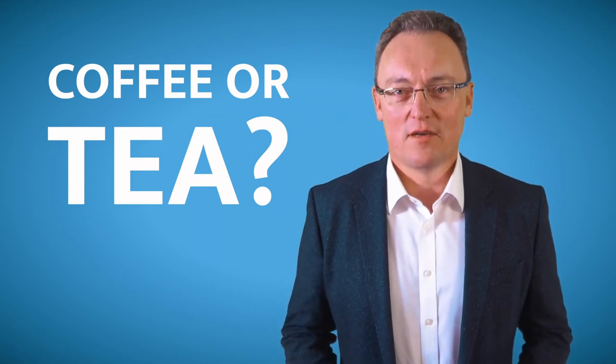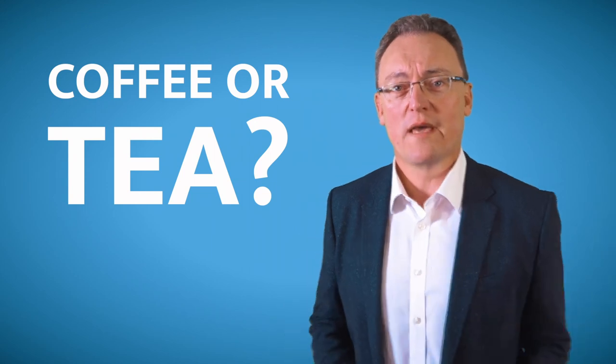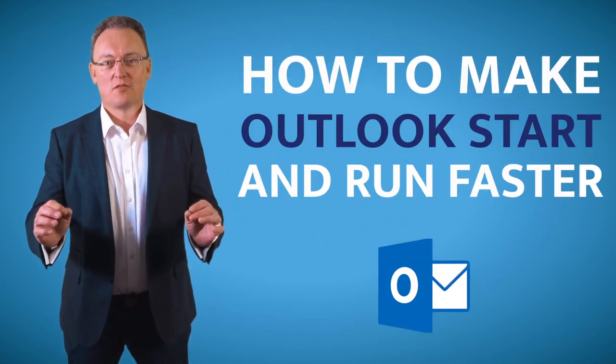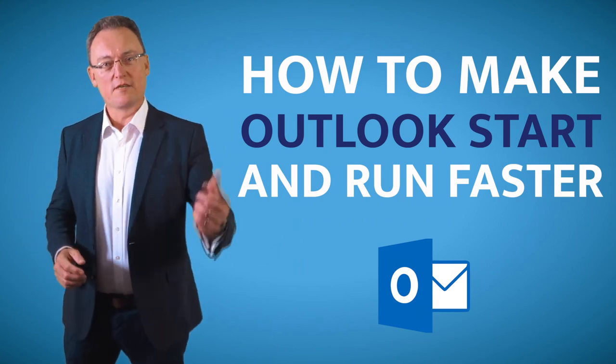I bet every time you start Outlook and you have to wait and wait, you eventually go off and make a coffee — or tea. You're going to be making a lot less of that after this video, because I'm going to share with you some great tips and tricks on how to make Outlook not only start faster but work faster.